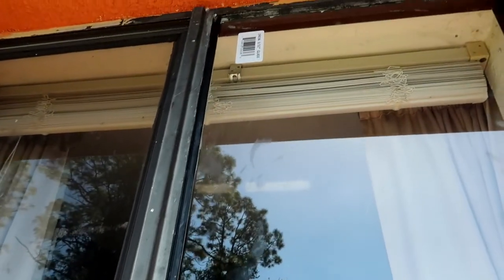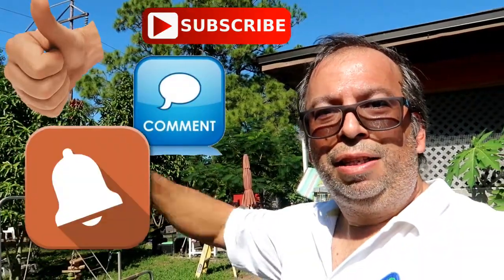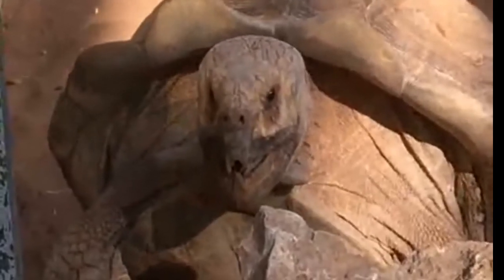Hello guys, this is the window after I put it in. I put the gasket on and everything. It's better than what it was before — I put caulking on everything. That's it guys! I hope you like and subscribe, leave a comment, hit that notification button, and see you next time. Bye guys!